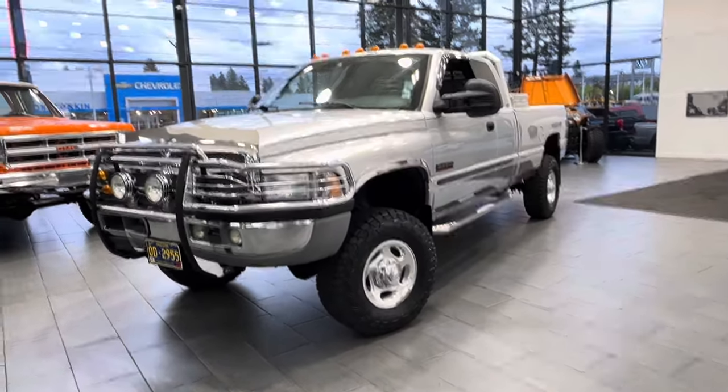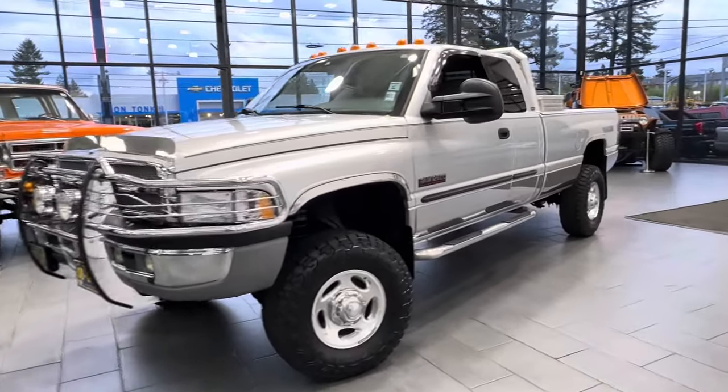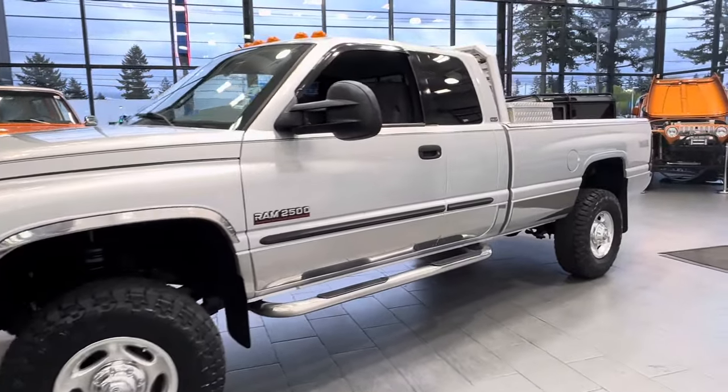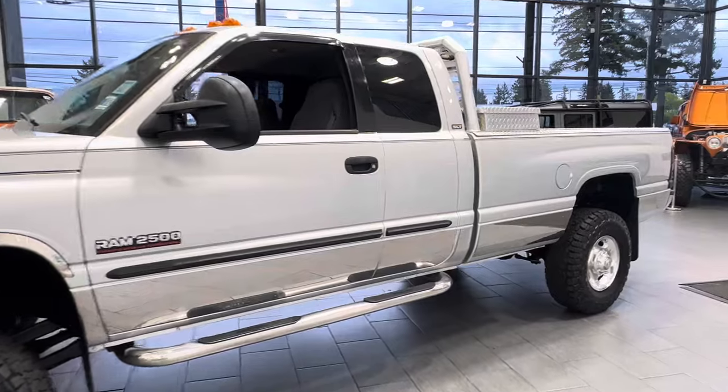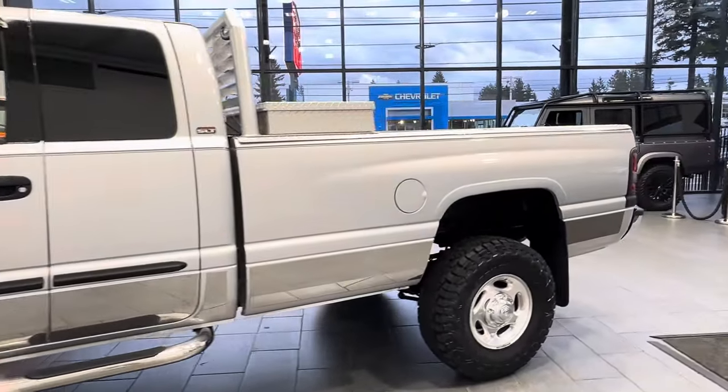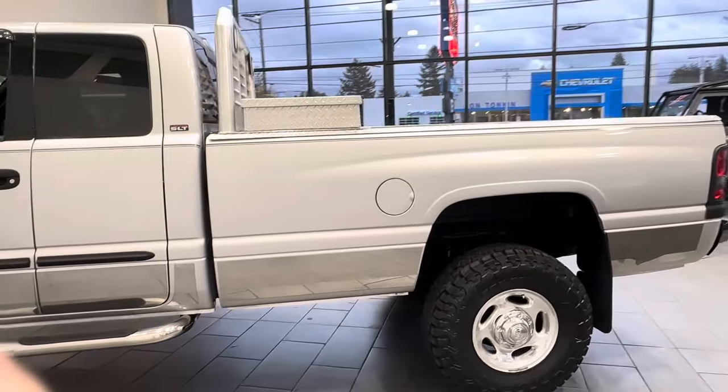Here we have a 2002 Dodge Ram 2500, extended cab, long bed, SLT, four-wheel drive, 5.9L 24-valve, with 68,000 actual miles.